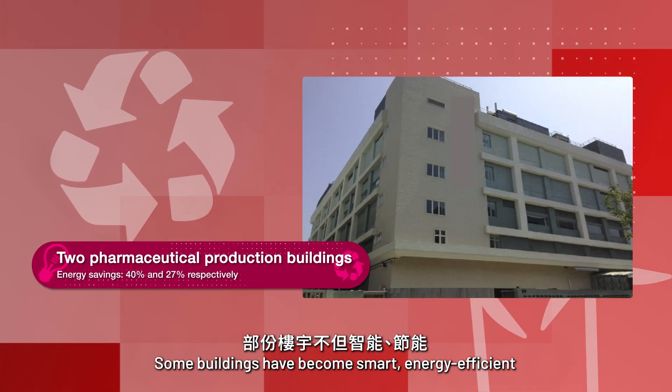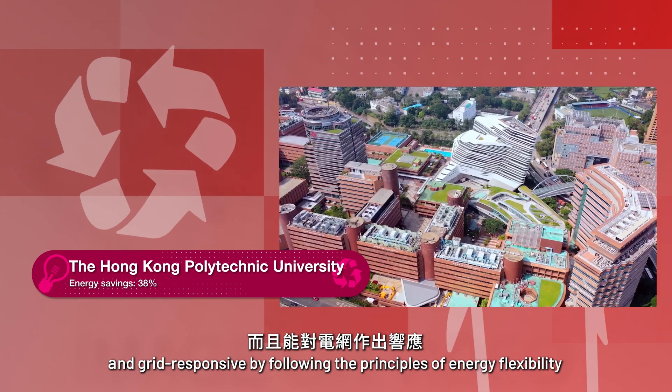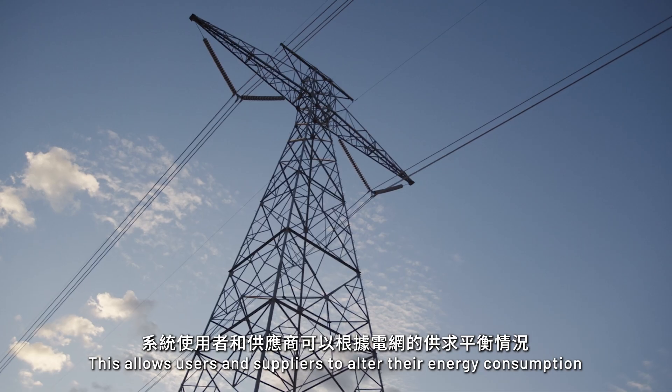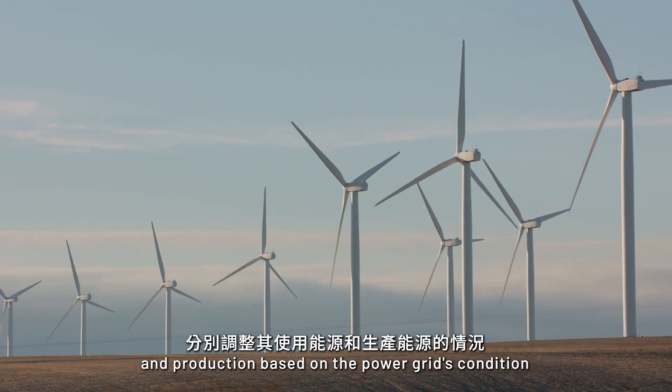Some buildings have become smart, energy efficient and grid responsive by following the principles of energy flexibility. This allows users and suppliers to alter their energy consumption and production based on the power grid's condition.